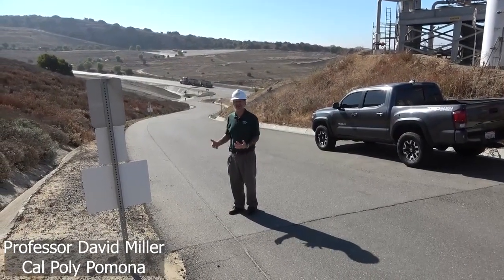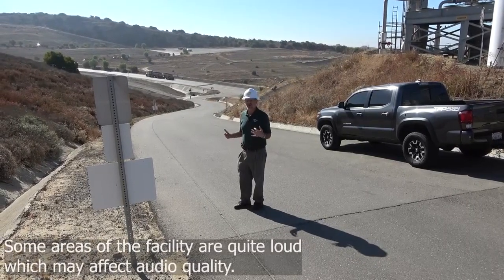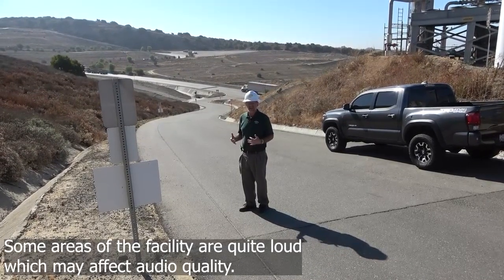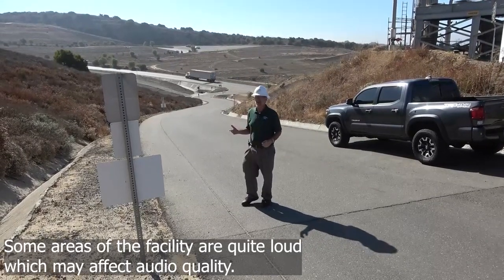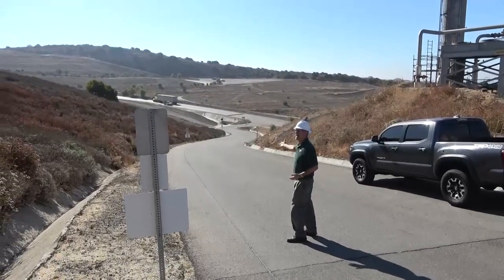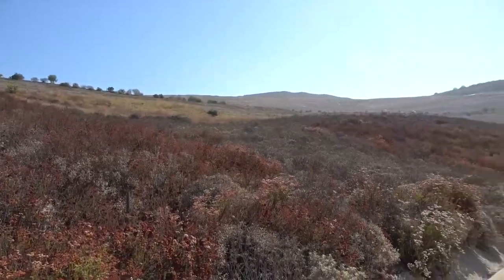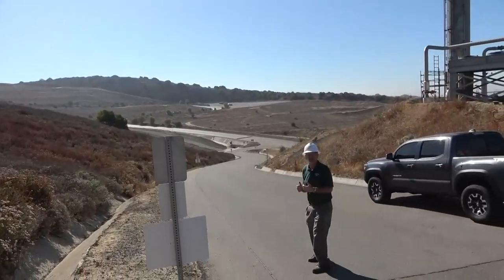Welcome. This is the Olinda Alpha Landfill, owned by Orange County Waste and Recycling. The gases collected from this landfill are used to run a combined cycle power plant. The landfill occupies several hundred acres in Brea, California, in the far northeast part of the city.